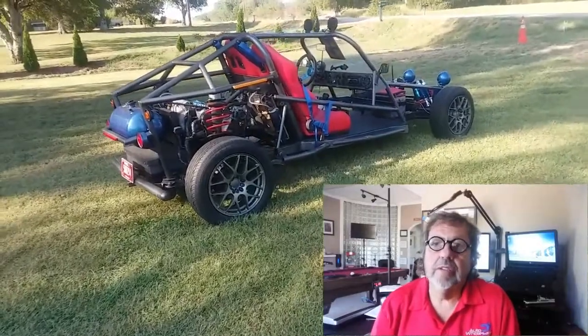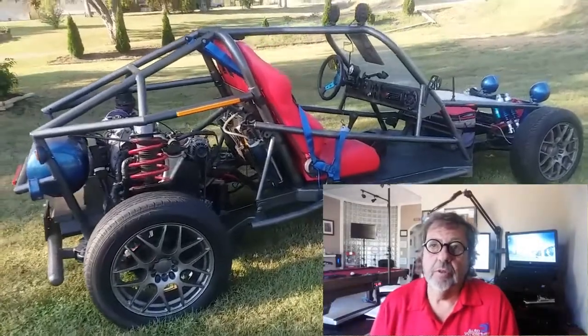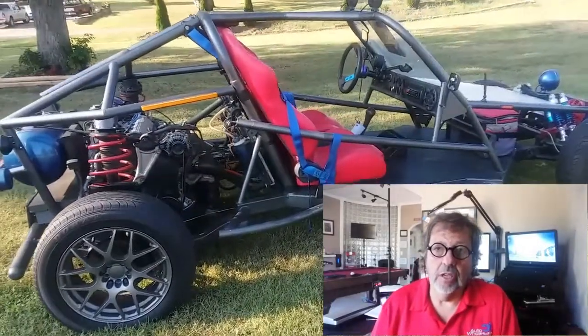Not every vehicle that you purchase, if you're in a car dealership, is purchased for its profit potential alone.